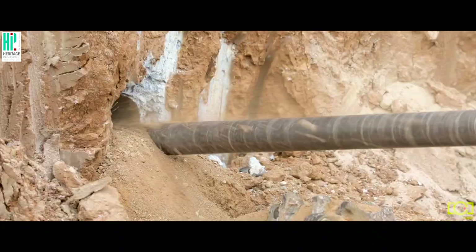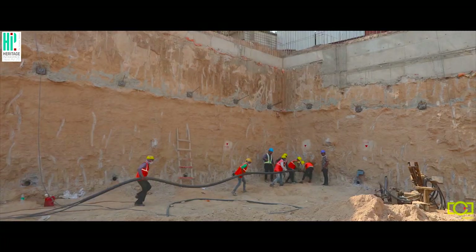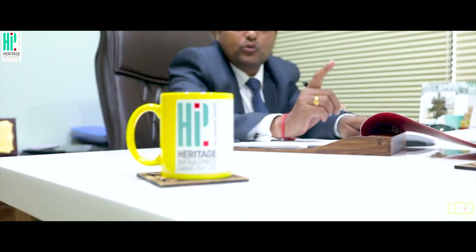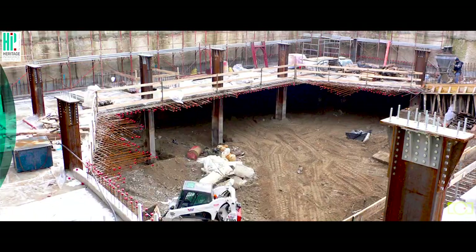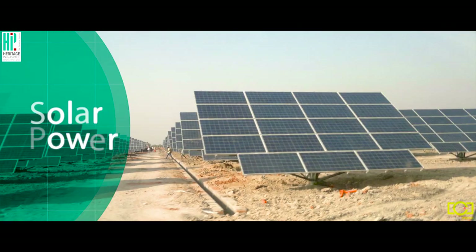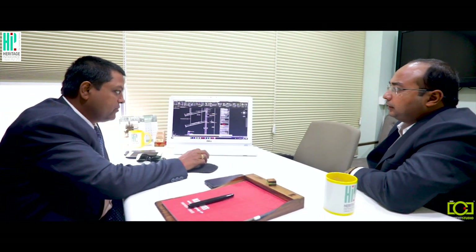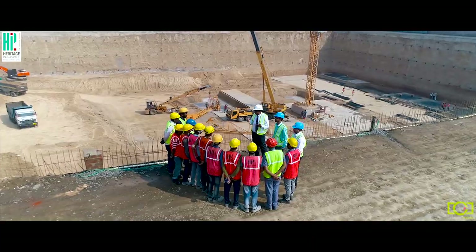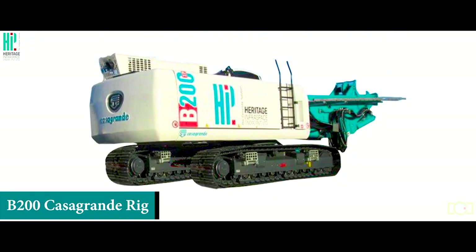Heritage Infraspace is the fastest-growing construction company with expertise in building diaphragm walls, top-down construction, shoring and piling works, solar power, and several construction methods. Our intricate techniques can apply to all projects, big or small, while ideating and implementing innovation at every step.